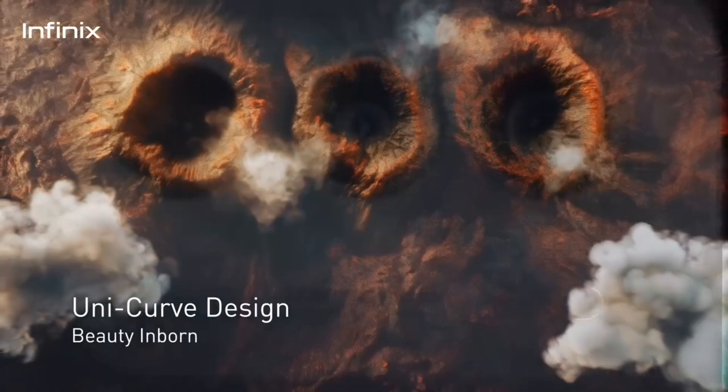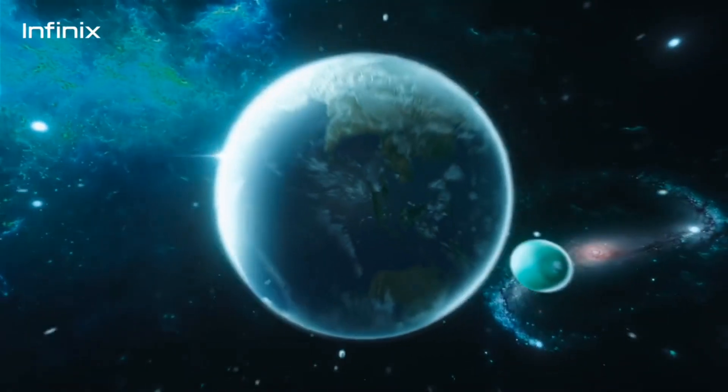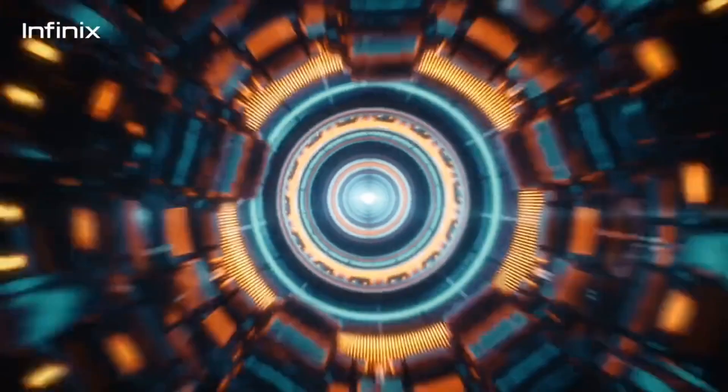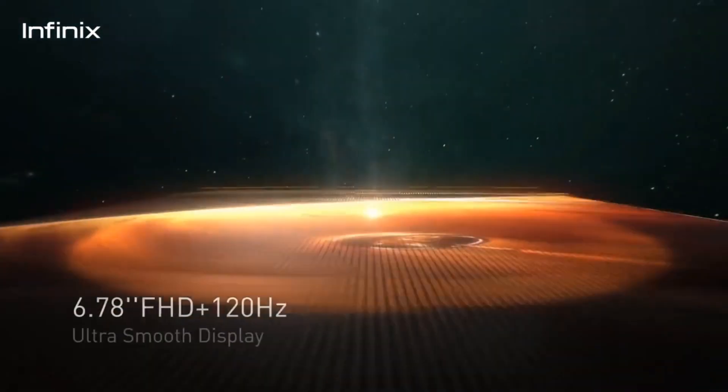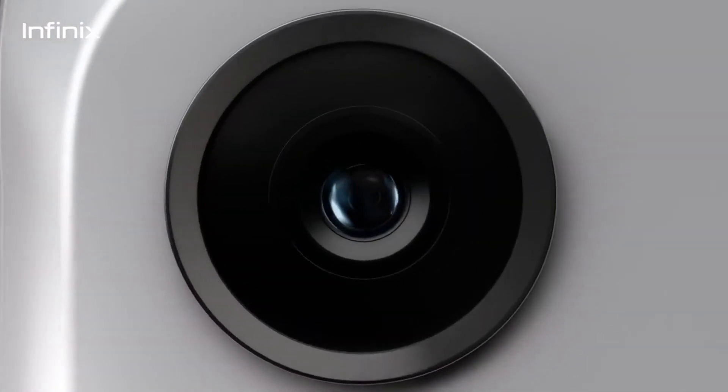Under the hood, the Infinix Zero 5G is powered by the MediaTek Dimensity 1080 processor, which is a really fast and efficient chip. It comes with 8GB of RAM and 256GB of internal storage, so you'll have plenty of space for all your apps and media.